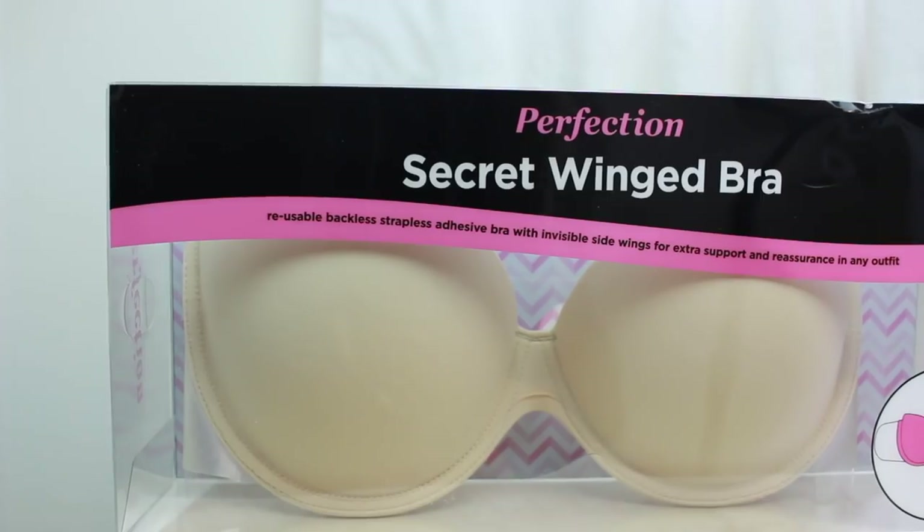The next thing in this hamper is a bra — the Secret Winged Bra. It's a reusable, backless, strapless adhesive bra with invisible side wings for extra support and reassurance in any outfit. When you're wearing a backless dress you're always so conscious about it slipping down or the sticky bit falling off.